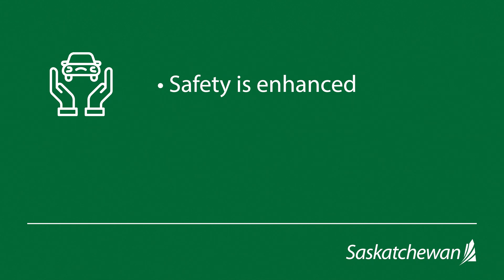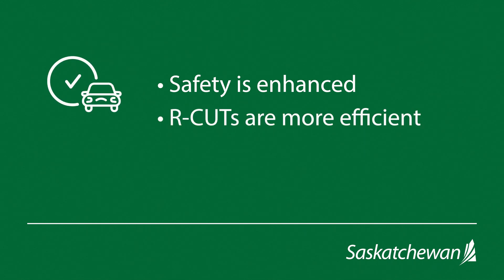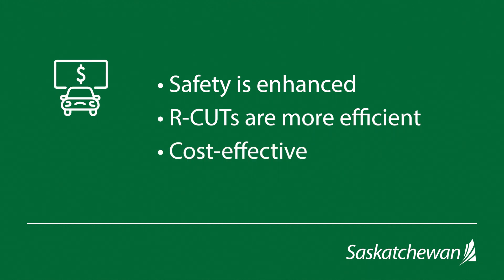Safety is enhanced — head-on and T-bone crashes are virtually eliminated. R-Cuts are more efficient, with shorter wait times and less delay than using a traffic signal. They're a cost-effective solution that maximizes safety.